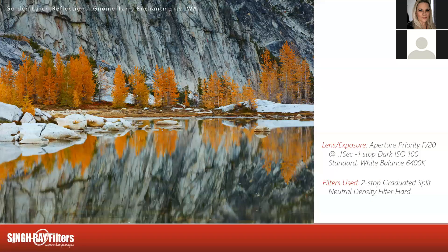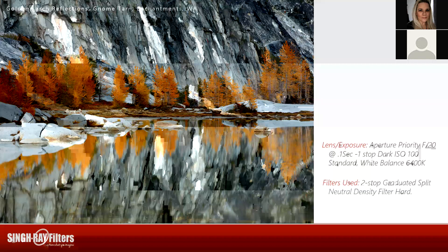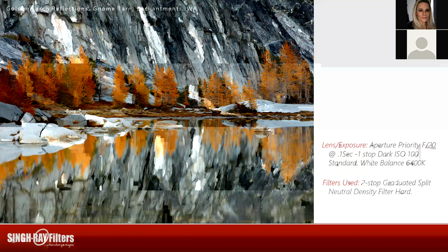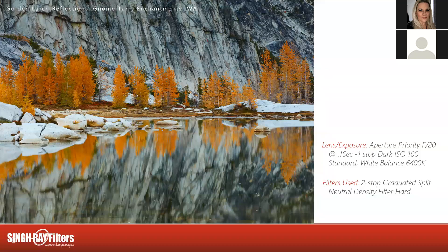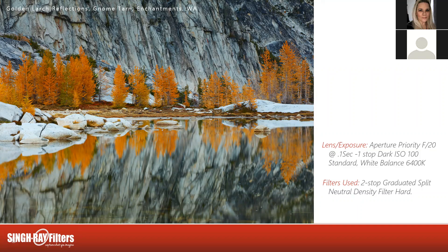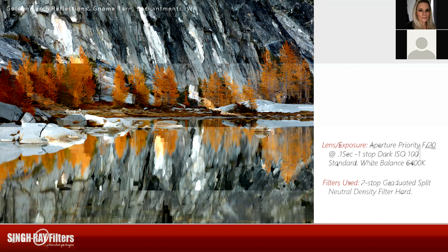This is the back of Gnome Tarn. For 25 years I've wanted to get a picture of Prissic Peak and Gnome Tarn with the golden larch. I even made it up here one year before, but there was already two feet of snow on the ground and the tarn was frozen — so no shot for me. This was just a quick shot as I was getting out my camera: I saw this reflection of the golden larch against the back of Prissic Peak, so I zoomed in. Aperture priority, f/20, one-second exposure, one stop dark, ISO 100, my standard roll of film, white balance 6400K. I used a two-stop graduated split neutral density filter over the top to balance the light, with the split pretty much right through the trees to the water.